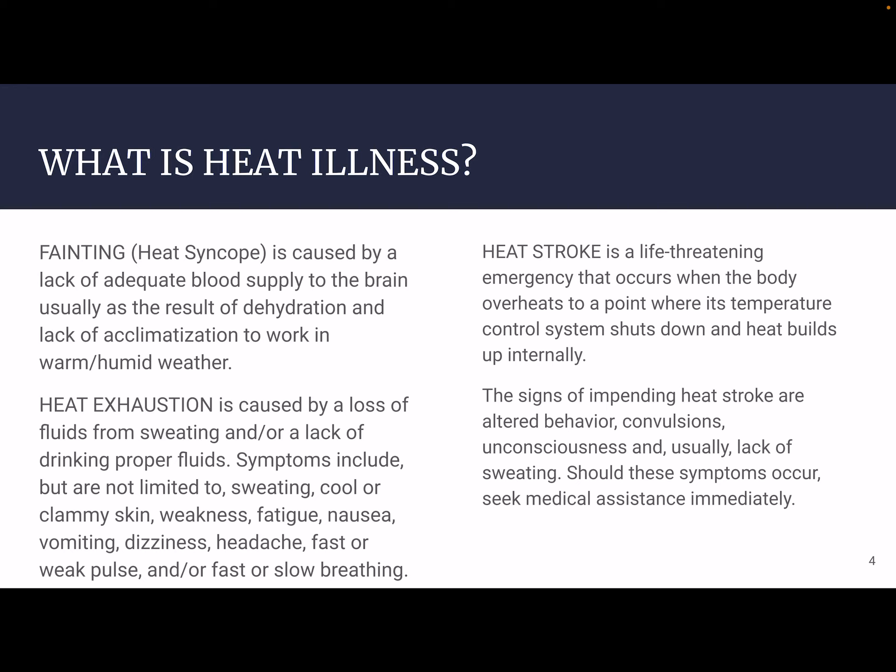Heat stroke is a life-threatening emergency that occurs when the body overheats to a point where its temperature control system shuts down and heat continues to build up internally. The signs of impending heat stroke are altered behavior, confusion, convulsions, and unconsciousness. Usually, a person is not sweating anymore and as a result their skin is very dry and hot. Should these symptoms occur, seek medical assistance, cool off, rehydrate orally while you can, and get this person out of the heat.